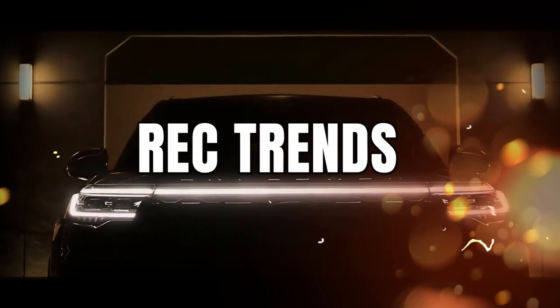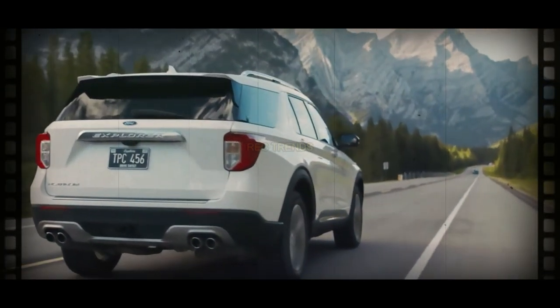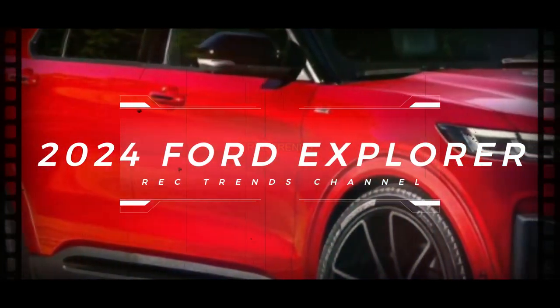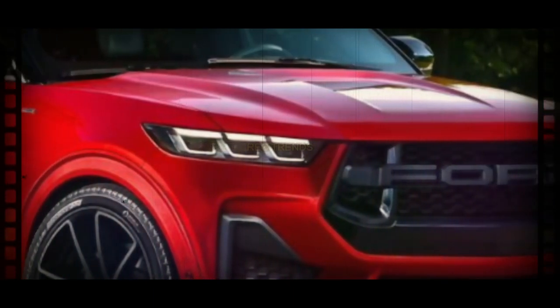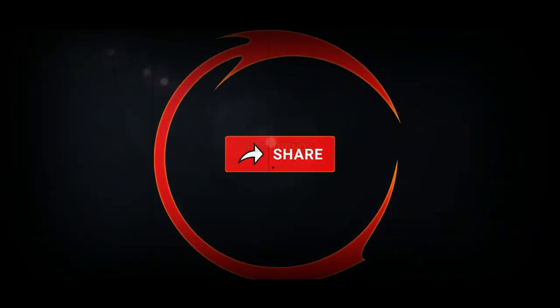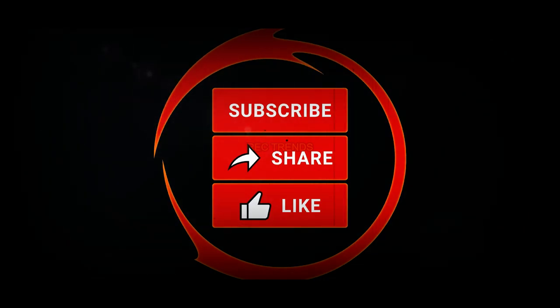Welcome back to RecTrends channel. Today we have some exciting news for all you Ford Explorer fans out there. Get ready for a thrilling adventure as we dive into the latest rumors surrounding the upcoming 2024 Ford Explorer and its potential facelift and electric variant. Make sure to hit that subscribe button and smash that like button to stay up to date with the latest automotive news and reviews. Don't forget to share this video with your fellow car enthusiasts. Now let's get started.